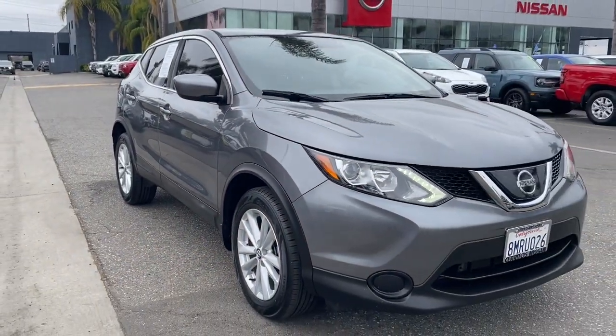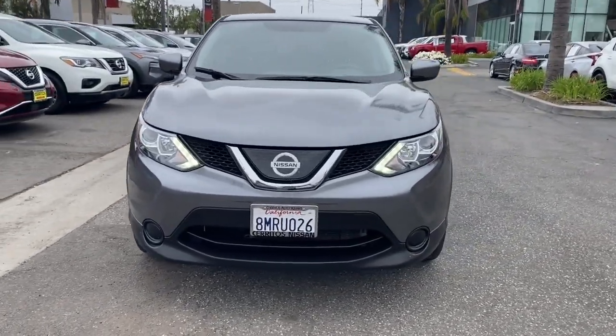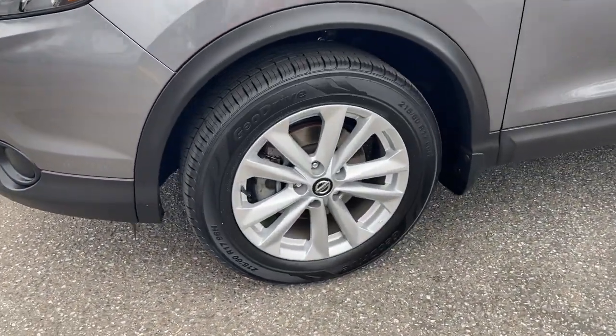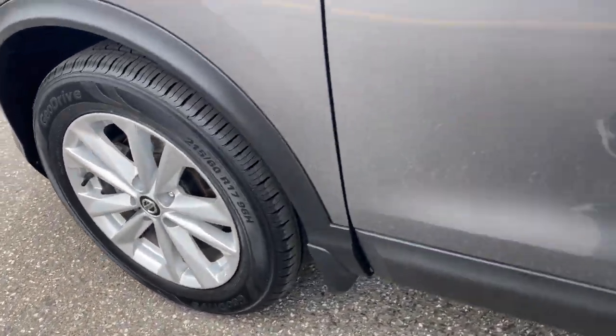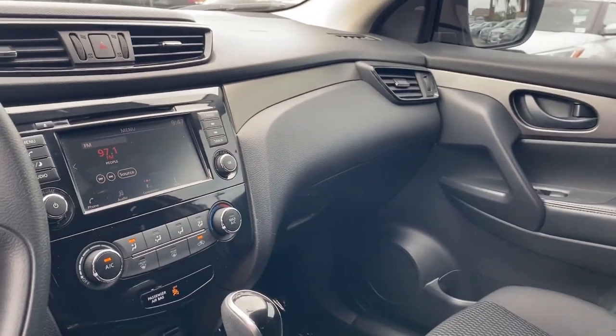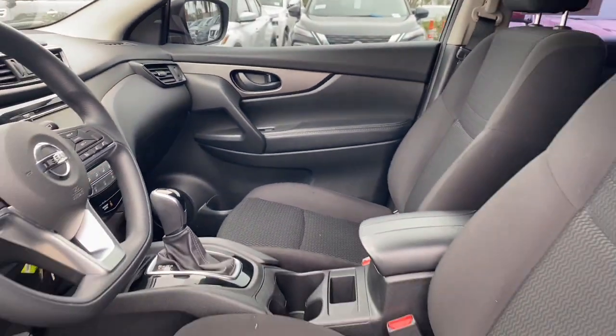Comfortable and capable, this sporty four-door hatchback brings confidence along on every journey. These are just some of the great options this vehicle comes with: pre-collision system, keyless entry, backup camera, satellite radio, blind spot monitor, Bluetooth connection, steering wheel audio controls, aluminum wheels, stability control, and rear spoiler.